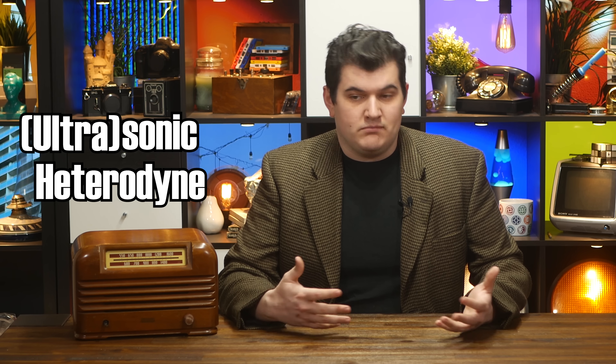That's what superheterodyne means. It's not just a flowery marketing term like spectrohydromagnetic — it actually comes from supersonic heterodyne. Supersonic means that it's above the human hearing range. Today we'd be more likely to call it ultrasonic, but it was the 1900s and radios were getting crazy. Hetero means different, and dyne means frequency. So it's a super ultrasonic frequency that's different.